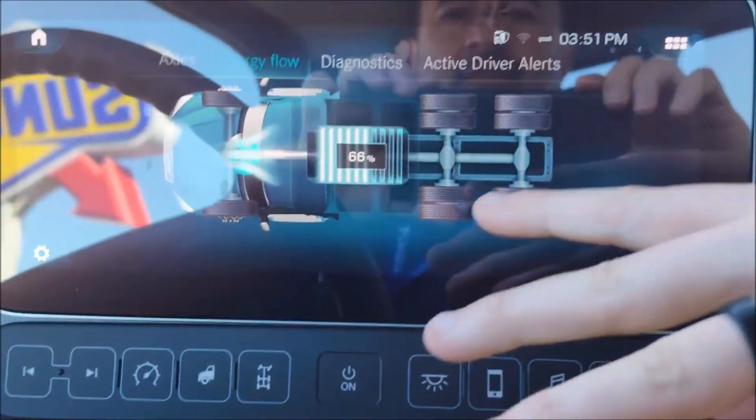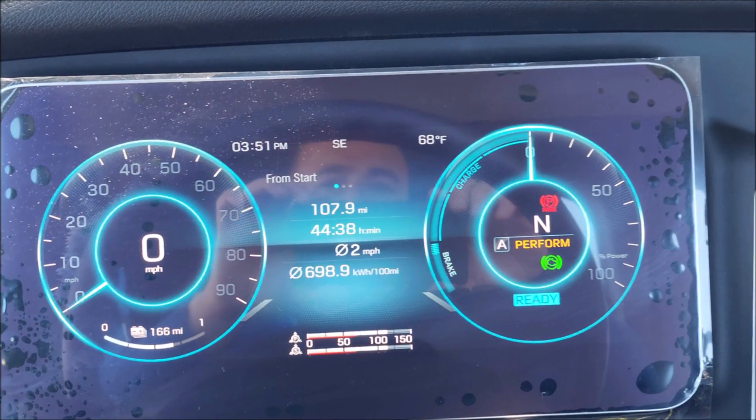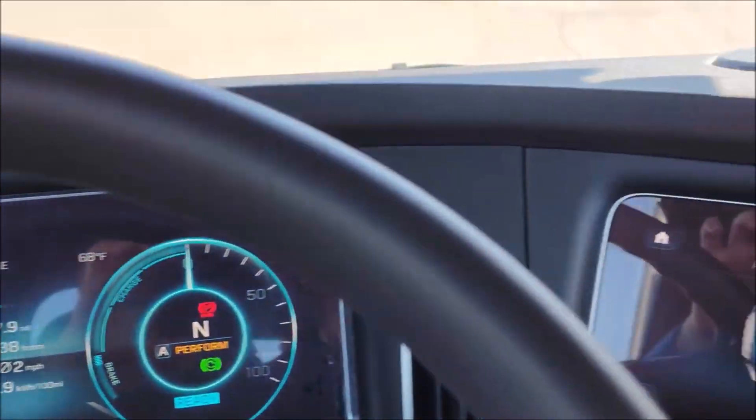On the energy flow screen, we can see our current percentage — we're at 66% charge. Underneath your speed display is our current range. This vehicle also comes fully equipped with the Detroit Assurance speed and safety system.